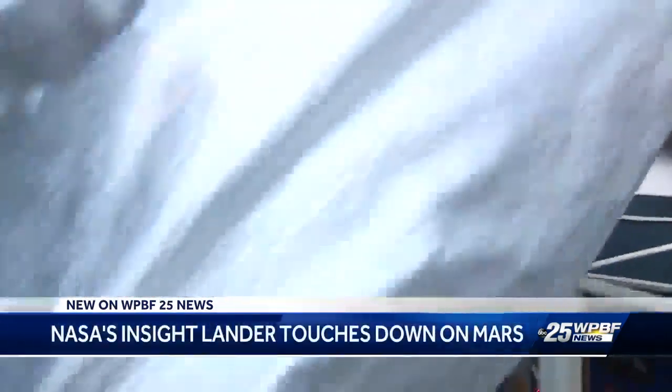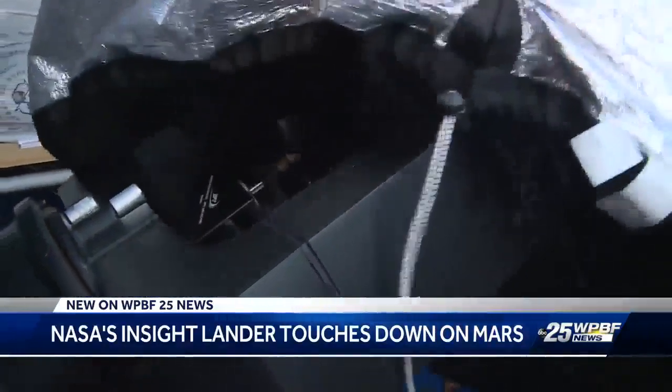Mark Wiskoff is a senior tech advisor and space expert at the South Florida Science Center in West Palm Beach. Mars is kind of in the Goldilocks zone — not too hot, not too cold, just right.